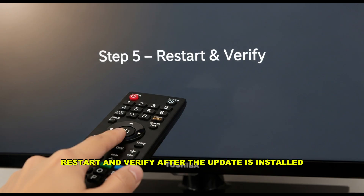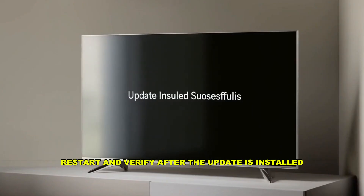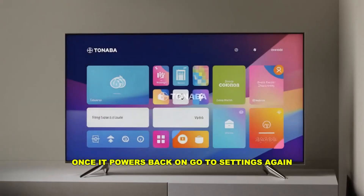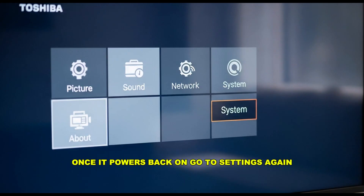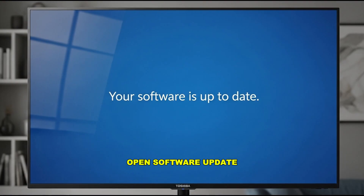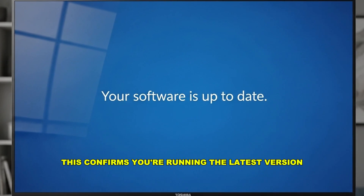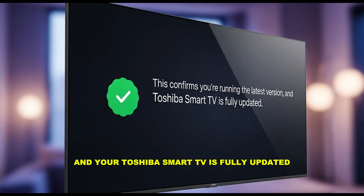Step 5: Restart and Verify. After the update is installed, your Toshiba smart TV will restart on its own. Once it powers back on, go to Settings again and open Software Update. You should now see a message that says your software is up to date. This confirms you're running the latest version and your Toshiba smart TV is fully updated.